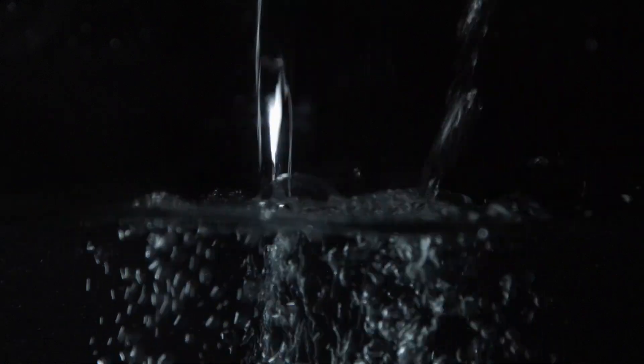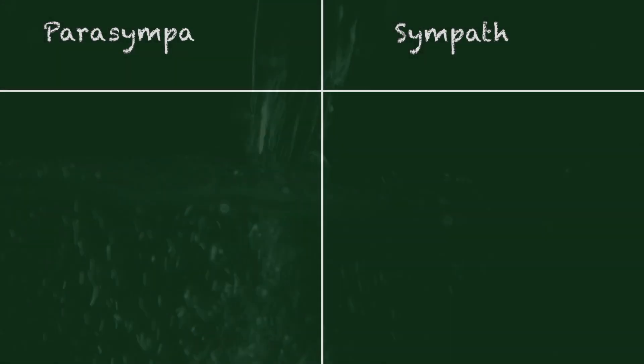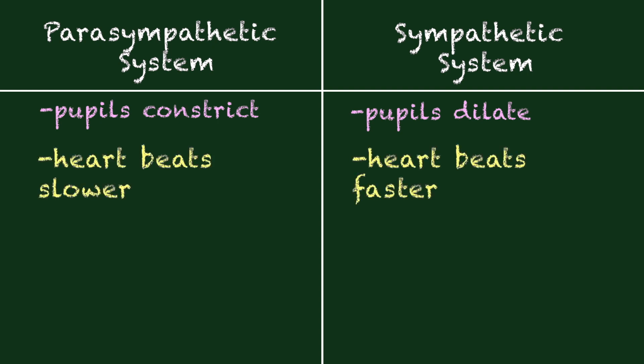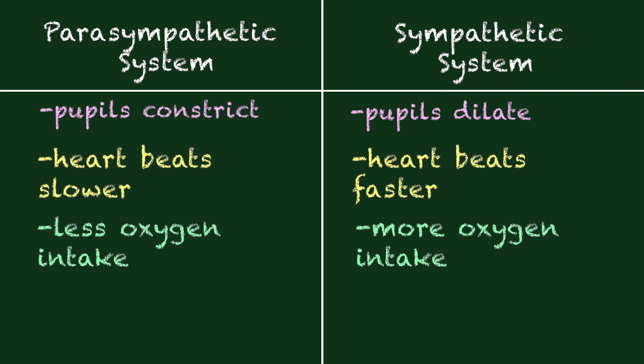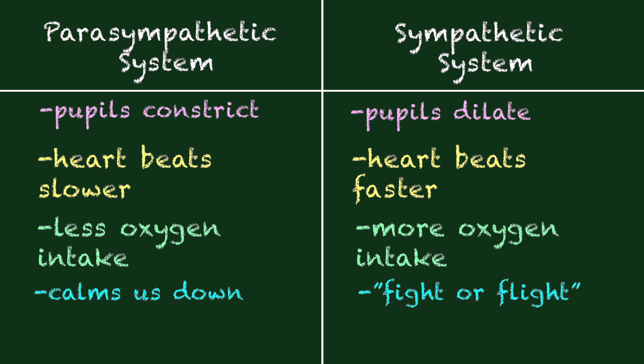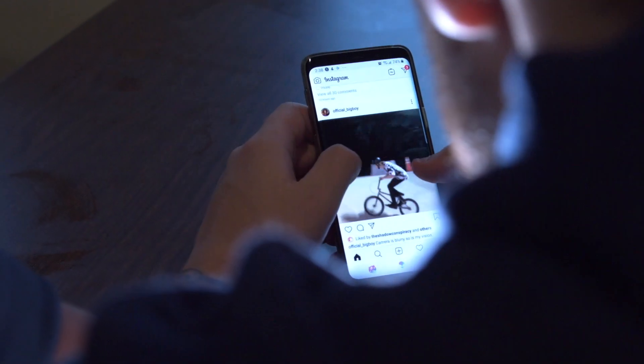This helps to build parasympathetic tone. Your autonomic nervous system has two branches: sympathetic and parasympathetic. The sympathetic is your fight or flight — it gets you ready to escape danger. Then your parasympathetic, they call it the rest and digest. Most of us are over-sympathetic — we have too much sympathetic tone and have a hard time down-regulating.